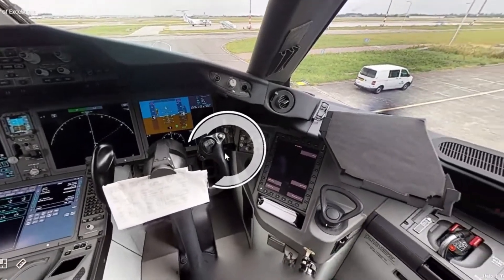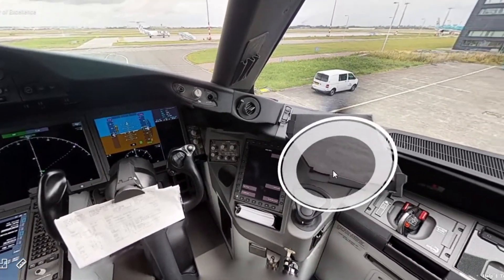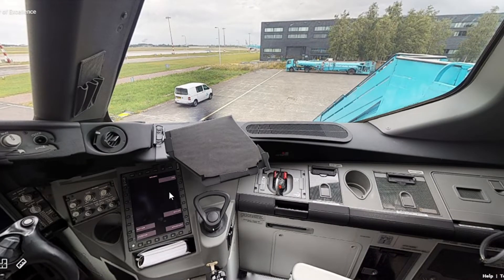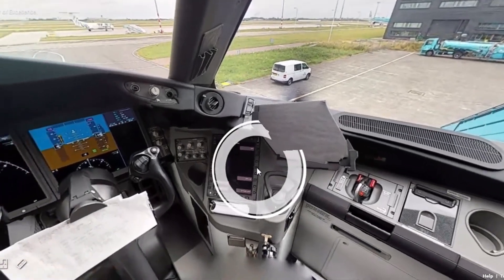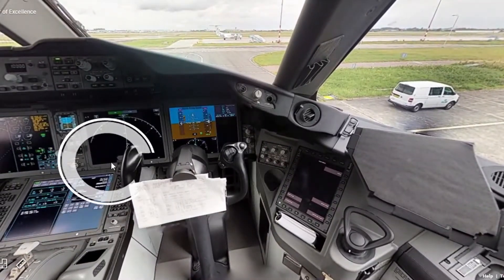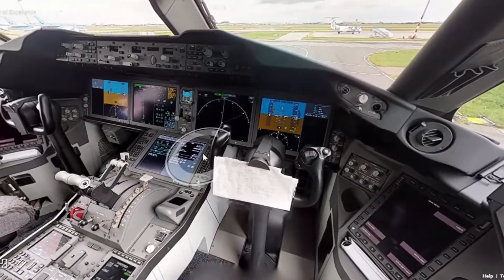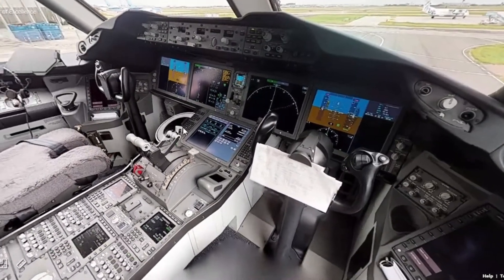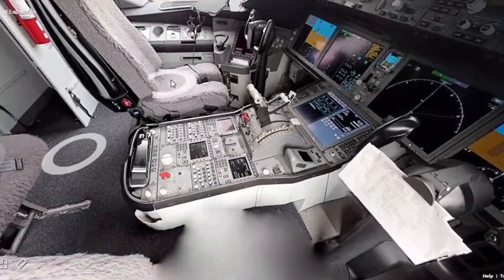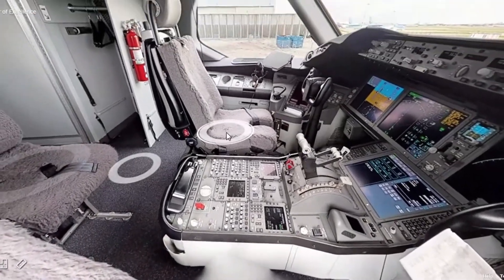Looking over here, we can check outside the window. The pilots will have to check for any oncoming traffic when they are driving along the runway and, of course, when they are flying up in the sky. I think our pilots are going to make their checks in the cockpit — why don't we take another walk around the aeroplane?